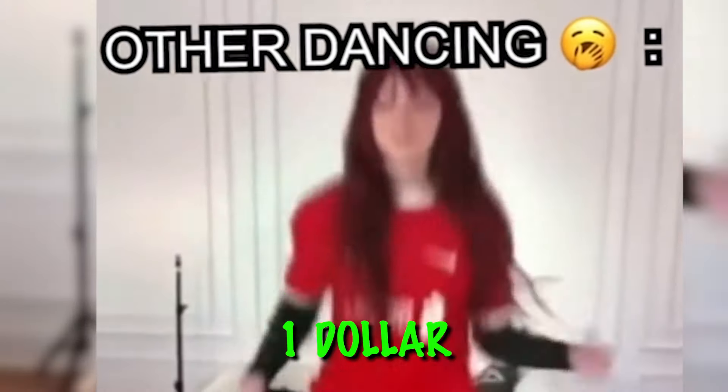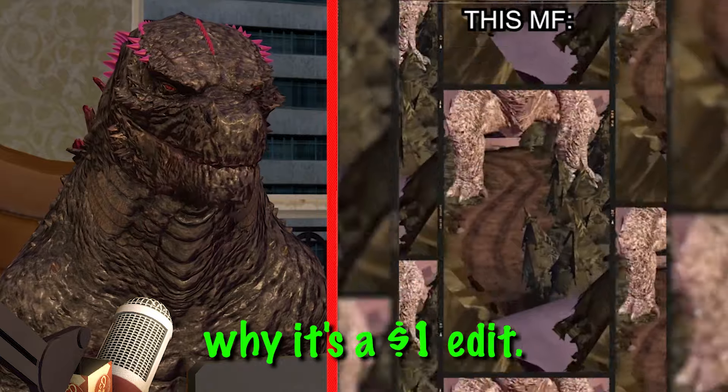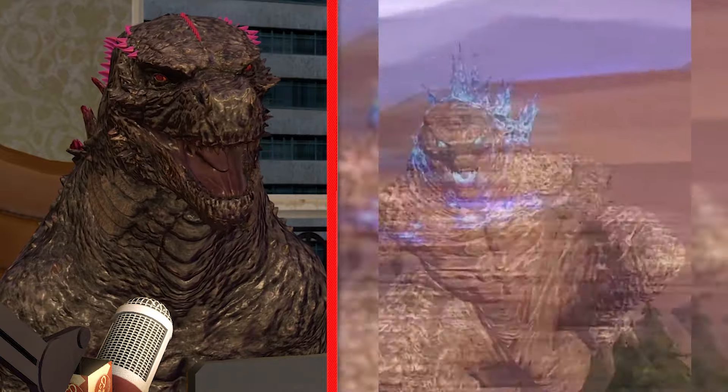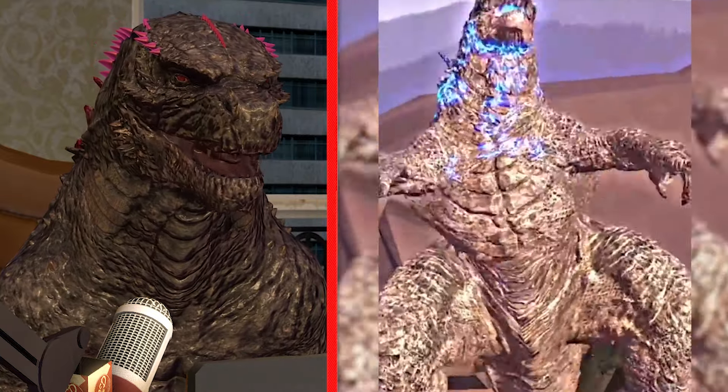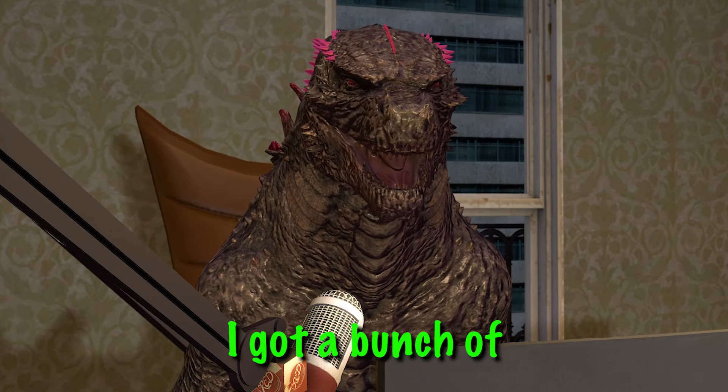This right here is a one dollar edit. Let's take a look at it and I'll explain why it's a one dollar edit — look at Godzilla doing the best out of the trick. The reason why this costs one dollar is because I made it myself.